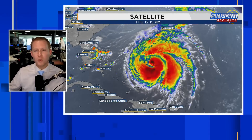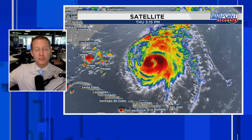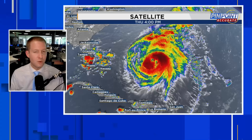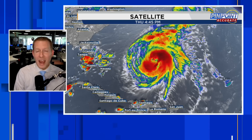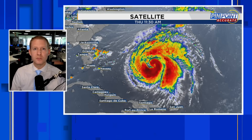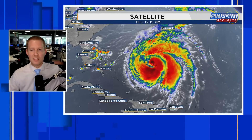We're going to break that part down towards the end of the video. If you want to stay updated on what is left of Ernesto as it works and gets stronger towards Bermuda, hit that subscribe button. We are on August 15th, and typically 85% of the season is still yet to come in terms of named storms, so hit that subscribe button.